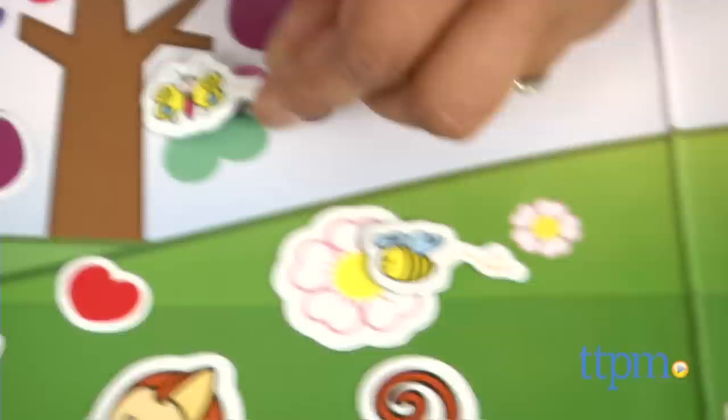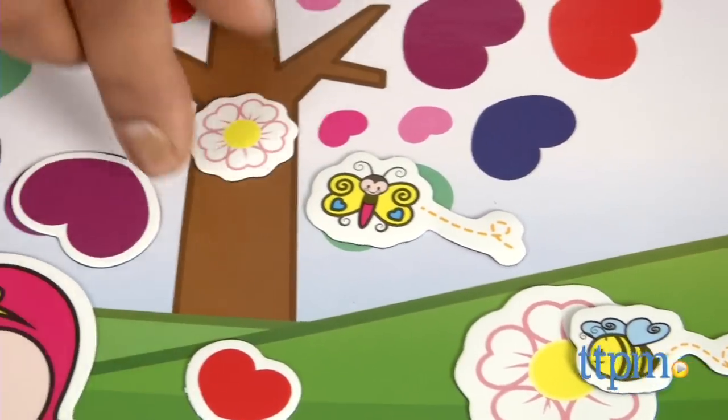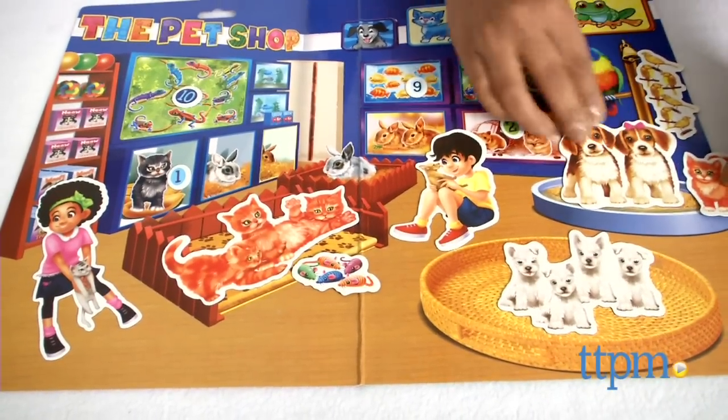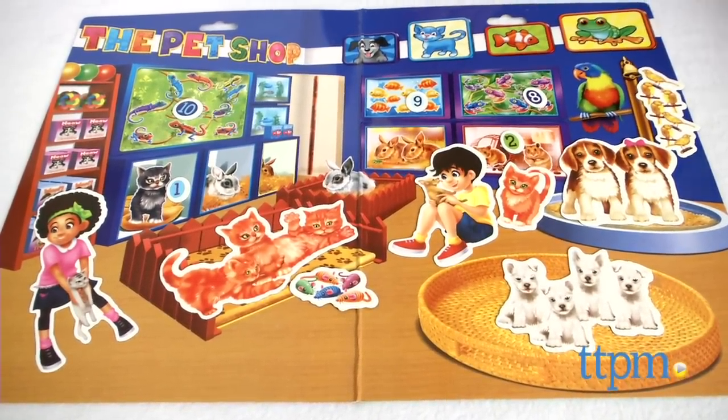These magnetic play sets are great for take-along fun and can be easily tossed in a bag for play on the airplane, at the doctor's office, or on road trips. You might lose a few pieces in transport, so a Ziploc bag might come in handy for keeping your pieces in one place.